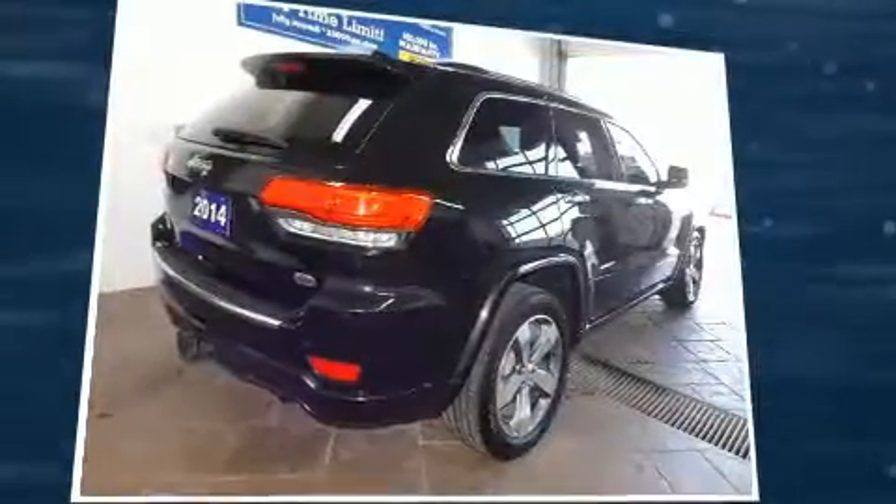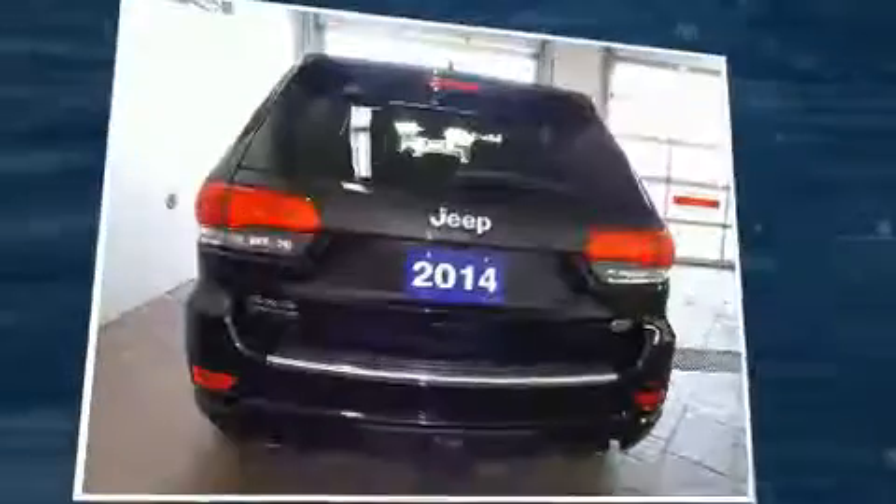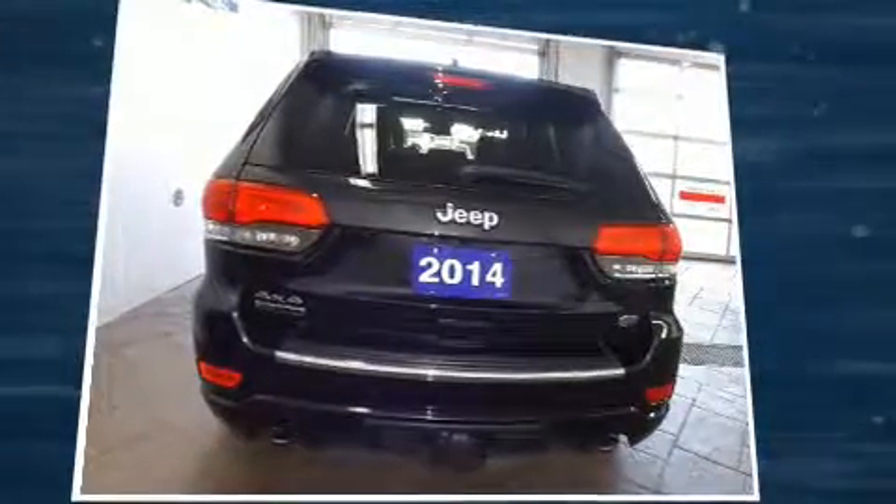Here's a great deal on a 2014 Jeep Grand Cherokee. Smooth gear shifts are achieved thanks to the three-liter six-cylinder engine, and for added security, dynamic stability control supplements the drivetrain. A wealth of standard features means that you no longer have to sacrifice.